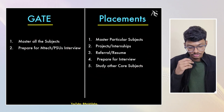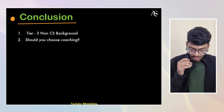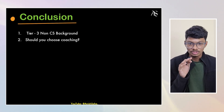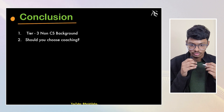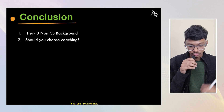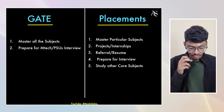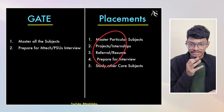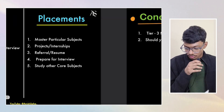Now for the conclusion: if you're from a tier 3 non-CS background, you have no option but to choose GATE. Your college may not have good placements or research opportunities, so GATE is the way. For tier 1 and tier 2 students, it depends — you can do both together if you want to explore both opportunities, or choose one based on how much effort you can give. After GATE, if you go to M.Tech at IITs, you'll get good placements there. If your college placements aren't good, go for GATE and get into IITs.